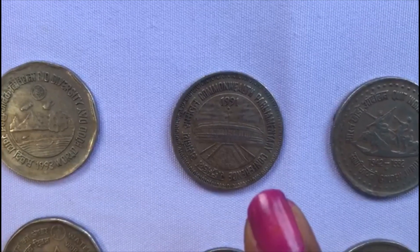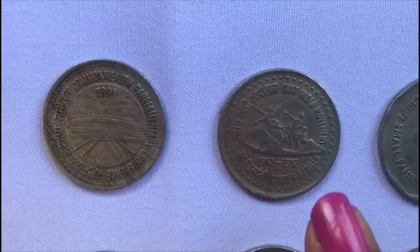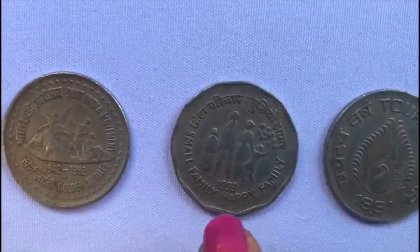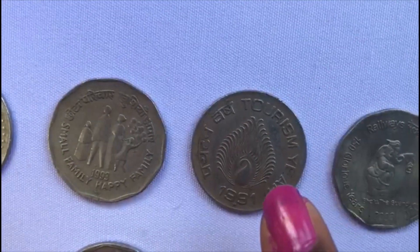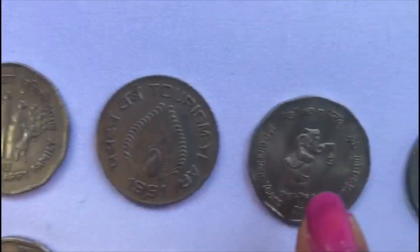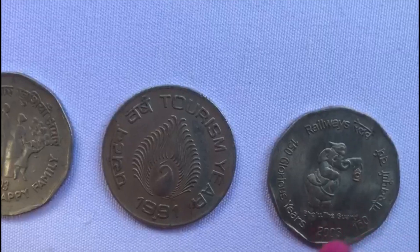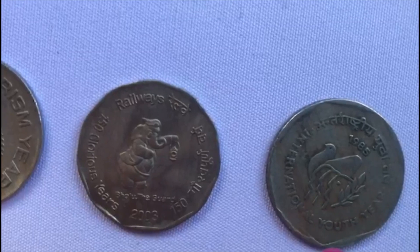This is the Commonwealth Parliamentary Conference coin released in 1991. This is a Quit India Movement Golden Jubilee 1942–1992 coin. This is a Small Family Happy Family coin released in 1993. This is a Tourism Year coin from 1991. This coin is a Railways 150 Glorious Years coin released in 2003.